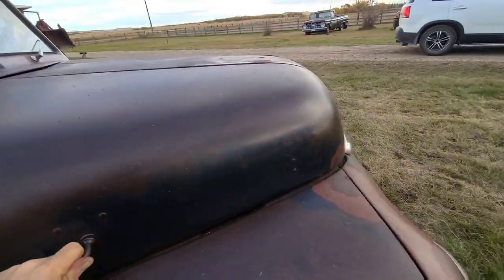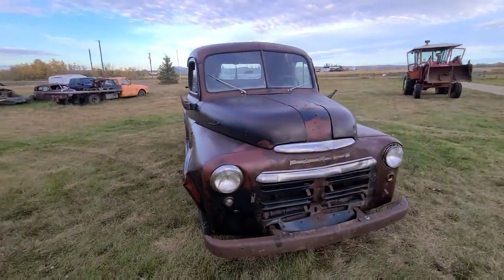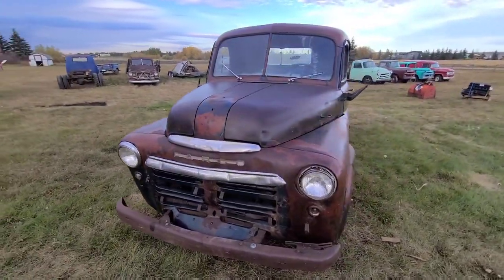The truck's located in Red Deer, Alberta — that's where we're out of. We do have quite a few trucks here. All we do is classic trucks and cars.